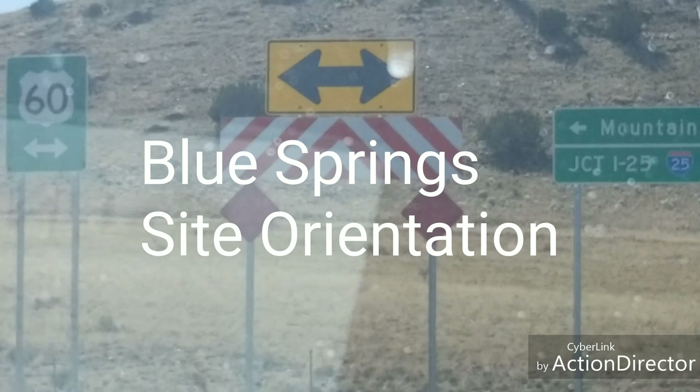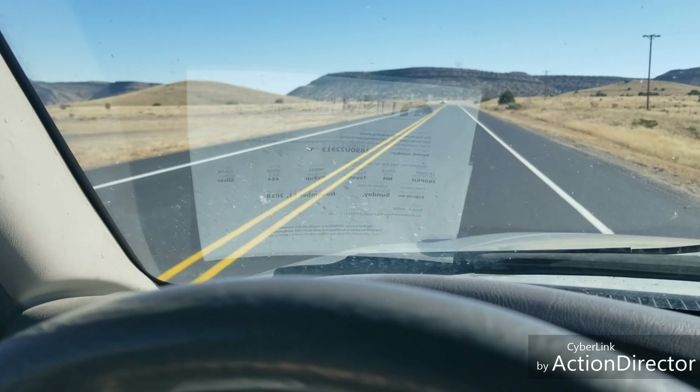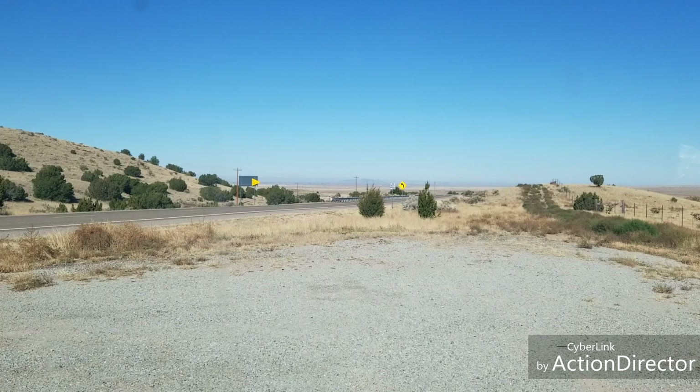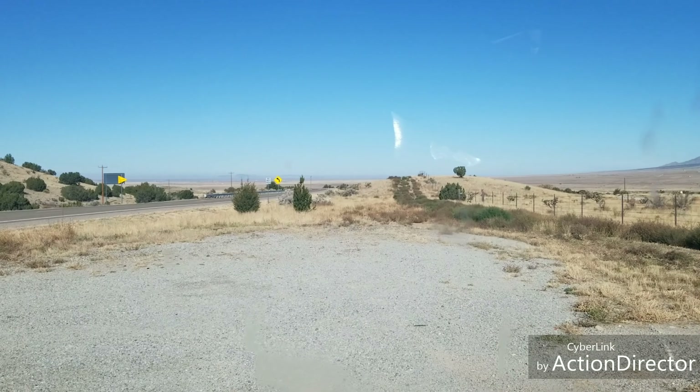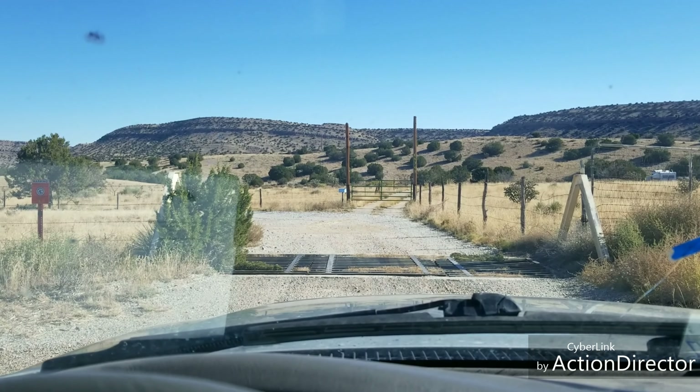From the junction with the 60, it's only a little ways further to get to the turnoff. Coming east from the 60, it's 0.7 miles to where you turn off on an unmarked two-track.